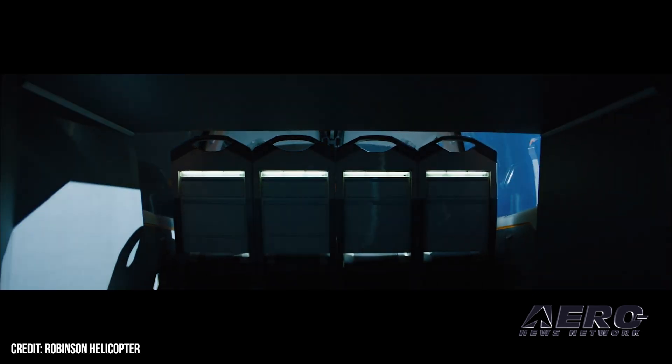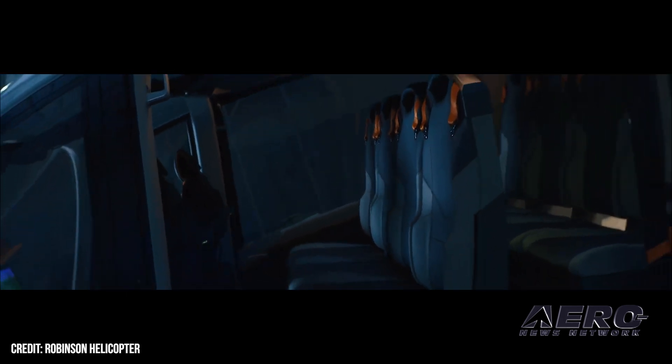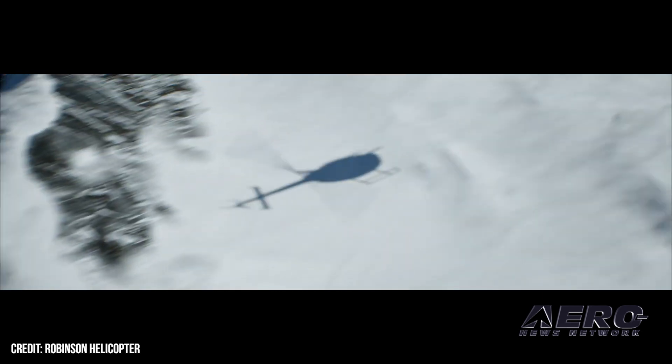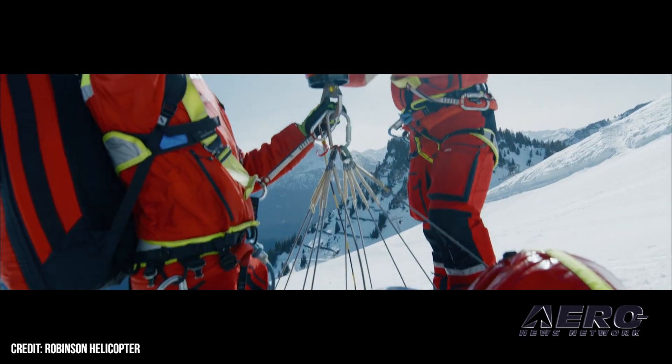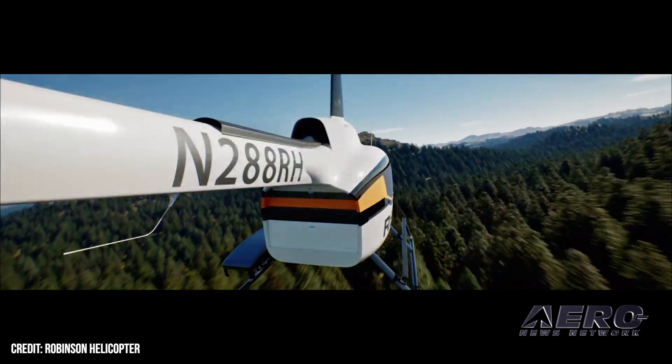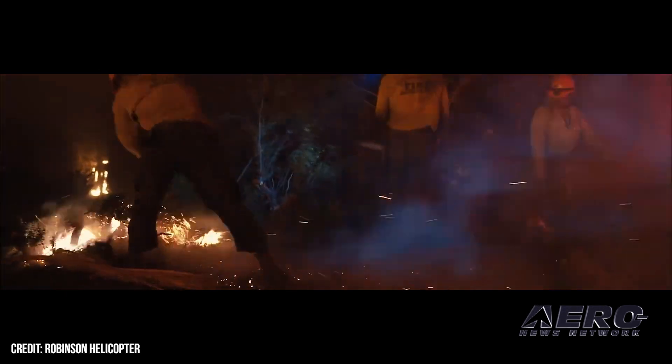The exciting part about the aircraft itself is I think it serves a mission that the aviation industry needs — in fixed wing and in rotary wing. It needs robust aircraft that are accessible and can be deployed all over the world. Missions that are sometimes a people mover, sometimes an equipment mover, sometimes moving critical supplies for aid. Firefighting is going to be an emerging need all over the world, and we do see it as a tool that can be transformative for the industry.